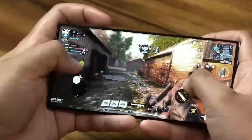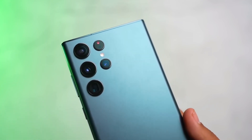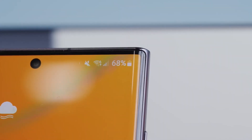When it comes to performance, the Samsung Galaxy S23 Ultra stands out from its competitors. Its cutting-edge technology and powerful features make it the perfect device to handle whatever tasks you throw its way without sacrificing battery life, speed, or performance.